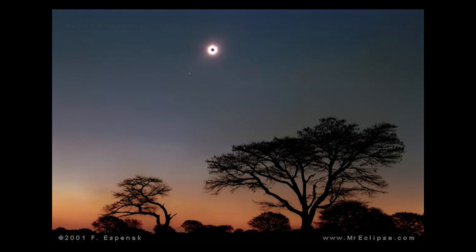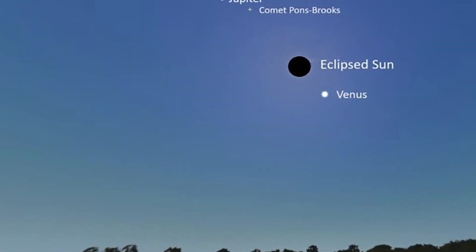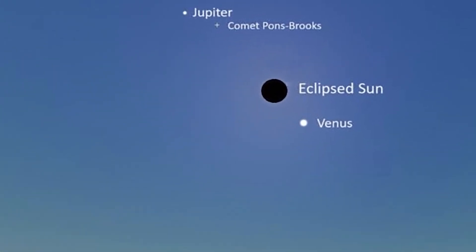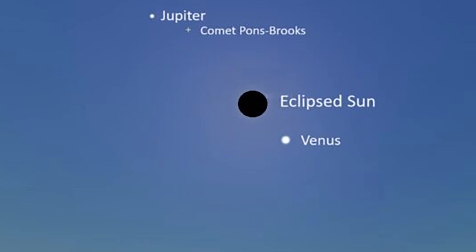Tip number five: capture the eclipse in context. Close-up images of the sun will be impressive, but also consider incorporating the surrounding landscape or interesting foreground elements into your picture. A wide-field shot of the sky may be very interesting, as Venus will be visible as a bright star just below the sun and Jupiter will be above the sun towards the left. And if you're really lucky, you may even be able to capture Comet 12P Pons-Brooks during the eclipse, which will be close to Jupiter as it orbits the sun this month — that would be a truly spectacular shot.